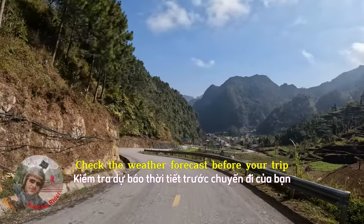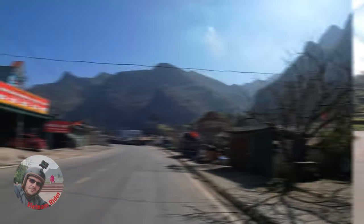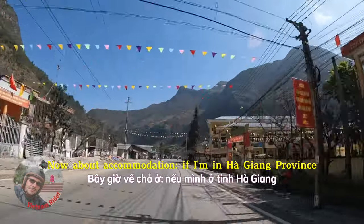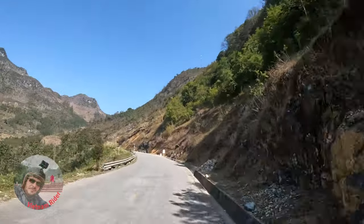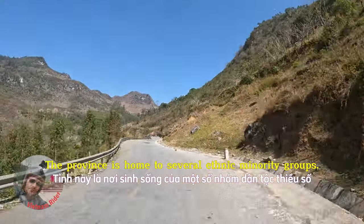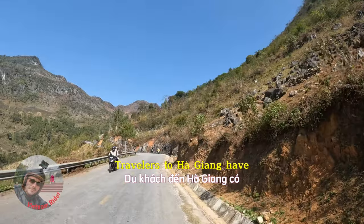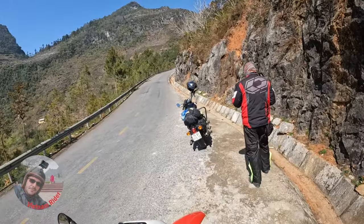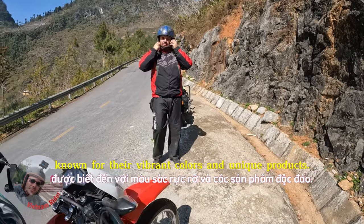Check the weather forecast before your trip, as road conditions can be affected by rain. About accommodation — if I'm in Ha Giang Province, I would always choose homestays; they offer the most authentic experience. The province is home to several ethnic minority groups, including the Hmong, Tai, Zao and others. Travelers have the opportunity to immerse themselves in local culture through homestays in ethnic minority villages, participating in traditional festivals and exploring local markets known for their vibrant colors and unique products.